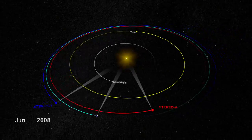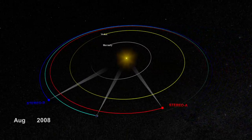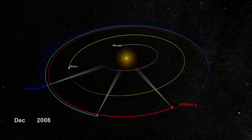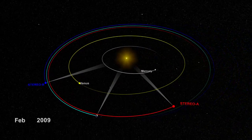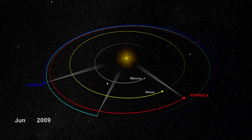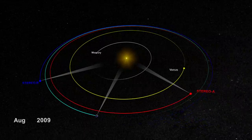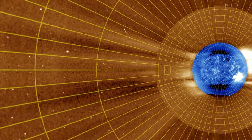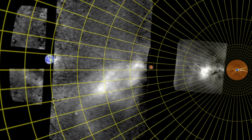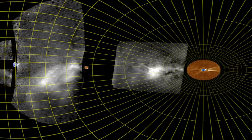Now, with Stereo's two spacecraft sitting on either side of the Sun, we can monitor the sky at large angles from Earth and can see the full ocean of empty space between the Sun and Earth. But CMEs are some 10 billion times fainter than the full Moon, and were still too dark to see until scientists applied cutting-edge image processing techniques to separate the CMEs from the star field.